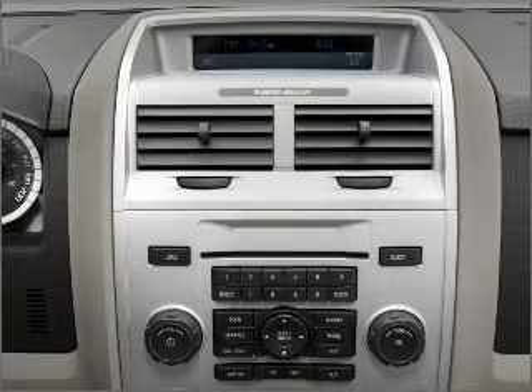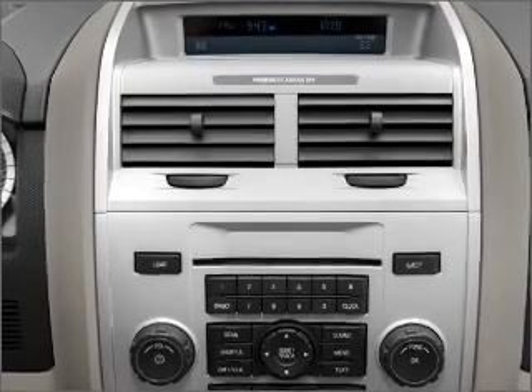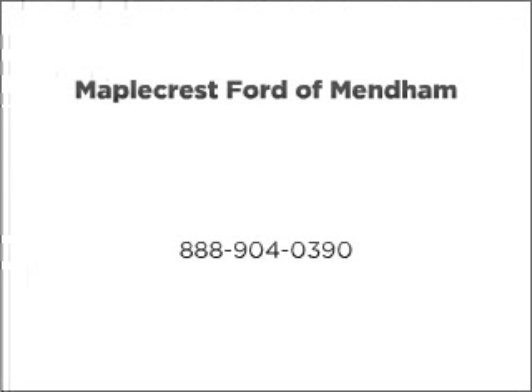Call today to schedule a test drive. Click on the link in the description.